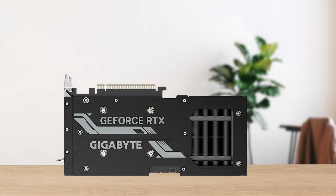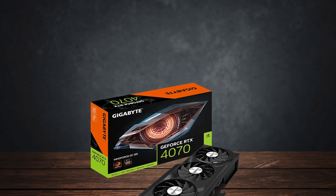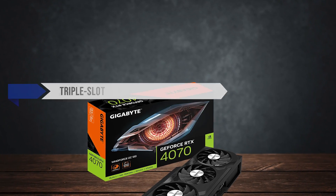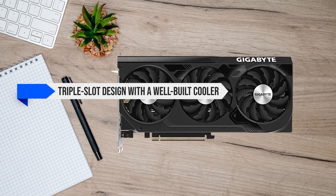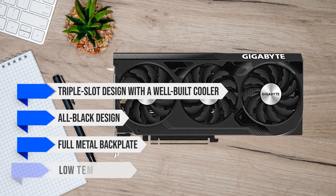The specific variant I chose is the Gigabyte Windforce OC. This version of the 4070 features a beefy triple-slot design with a well-built cooler. It features an all-black design, a full metal backplate, and low temperatures.